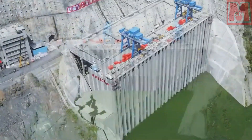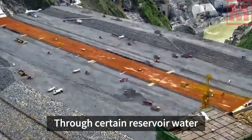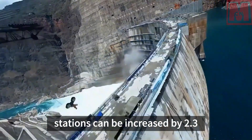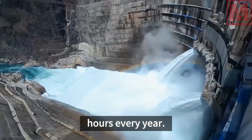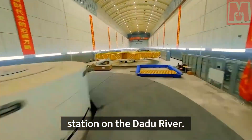Shuangjianku Hydropower Station is an important member of the Dadu River cascade hydropower system. Through reservoir water volume adjustment, the annual power generation output of other hydropower stations can be increased by 2.3 billion kilowatt hours every year. This is the main reason why it is called the mainstay hydropower station on the Dadu River.